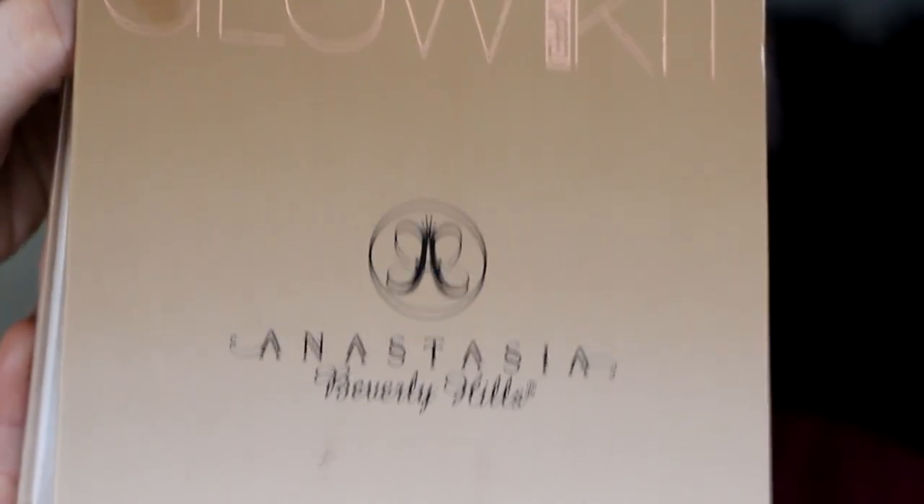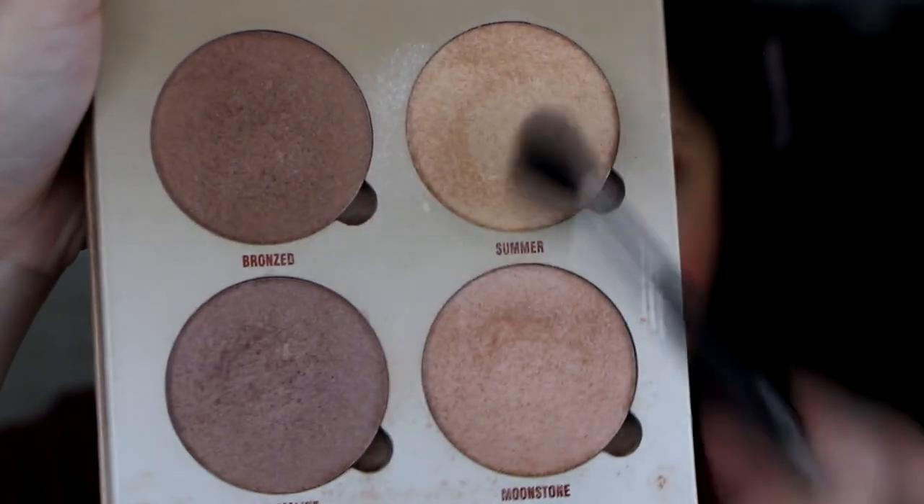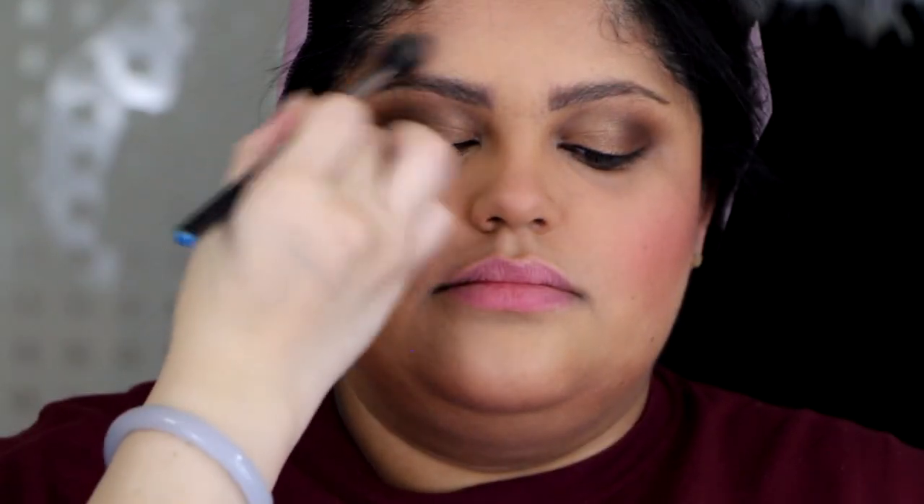Now we're moving on to blush. For blush we're going to use Chanel Jersey. And then for highlight — another oldie but goodie — we're using the Anastasia Highlighting Palette, mixing two colors with a hint of tourmaline to give her some nice glow and highlights in certain areas. She's not a big highlighter fan, so I tried to hold back, but as you guys can see I still went pretty heavy-handed.